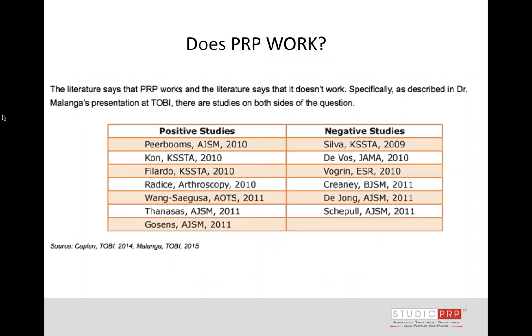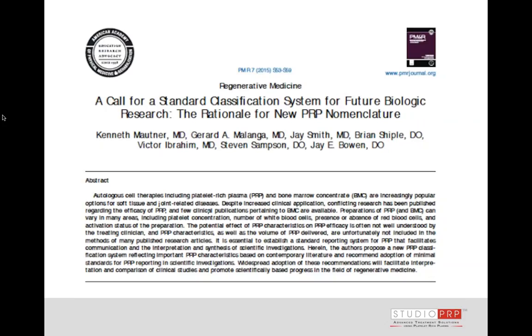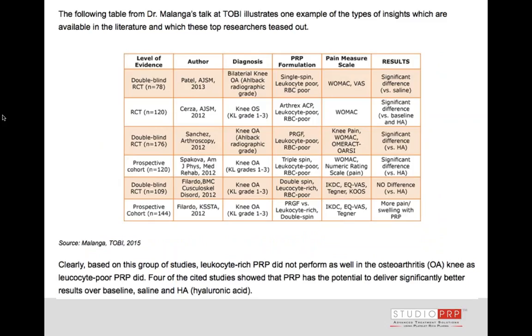At the Toby conference in 2015, there was a lot of discussion about PRP — positive studies on one side, negative studies on the other. As a result, there's a real call for a classification system so we can better understand what PRP is working for. We've got the wild west out there with everybody spinning a different type of platelet-rich plasma. Some very well-known systems even have fewer platelets in the PRP than at baseline — it's actually less concentrated. So we really need some standards and definitions.